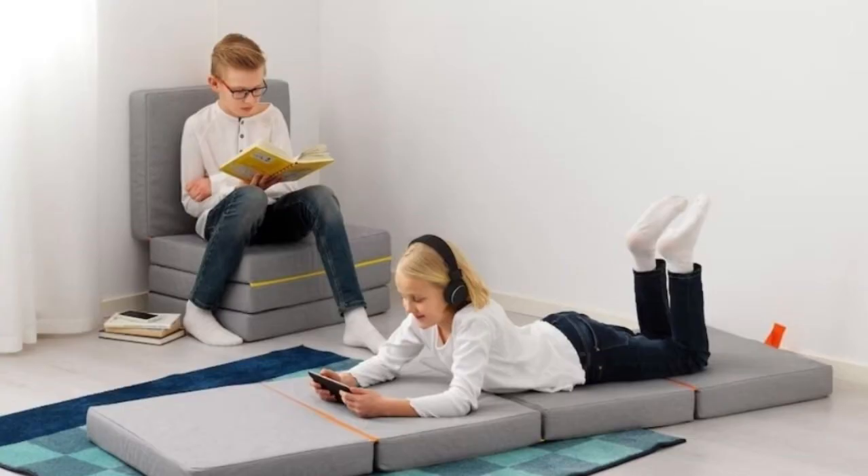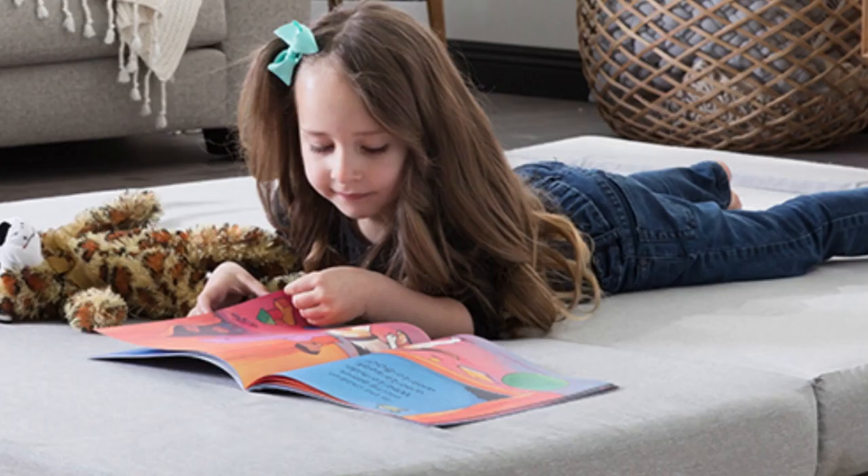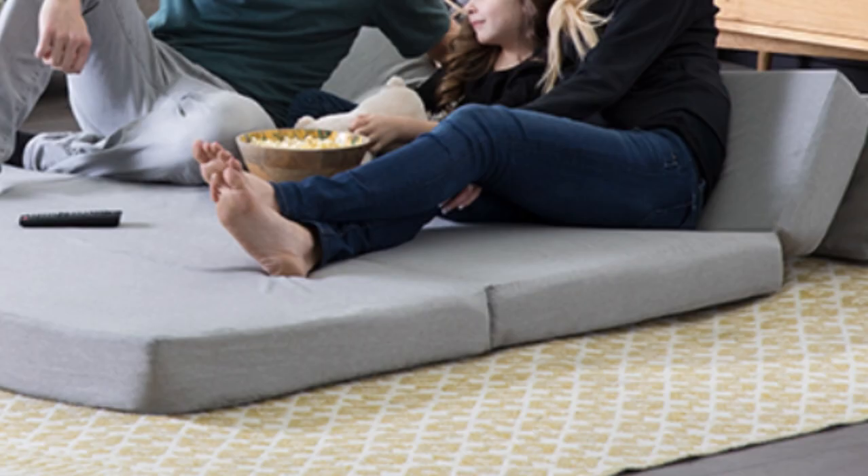Very few foldable mattresses come in sizes larger than a Twin XL, but the Lucid is available in Twin, Twin XL, Full, Queen, and King sizes. Larger sizes are ideal for sleepovers with multiple children, family camping trips, or as a backup guest mattress for visiting couples or families.